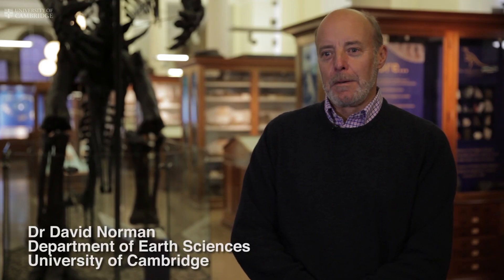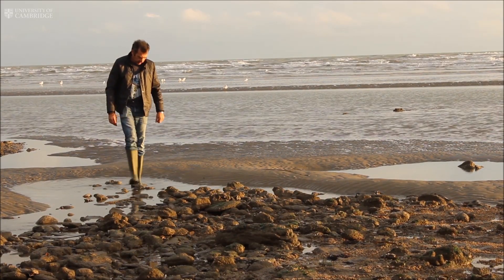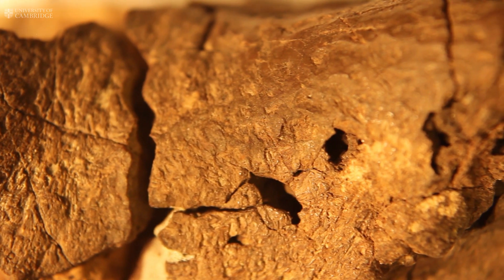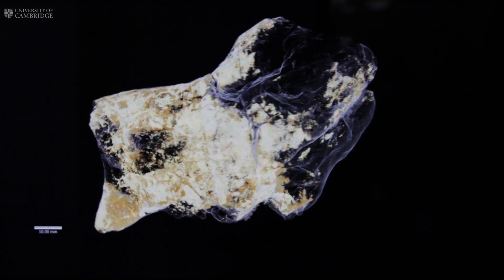The fossil was found in 2004 by a collector who was walking along the foreshore in Becks Hill in Sussex. I got quite interested because the surface textures did look as though they might be the membranes associated with the coverings of the brain. And what we then needed to do was really sort of look in more detail.